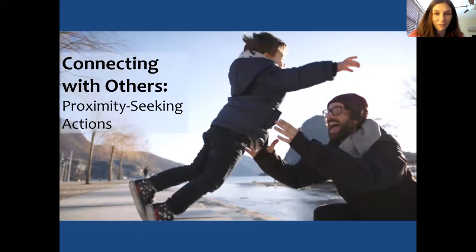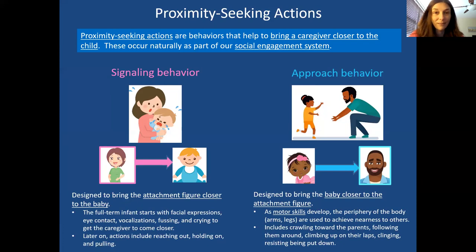So what are proximity seeking actions? Proximity seeking actions are initially seen when we're babies and children. We're wired up to have these to help bring our caregivers closer to us, because we need caregivers to survive — especially when we're babies and little children. But we continue with proximity seeking actions as we grow throughout our life because we always need relationships. They break down into two sections: signaling behavior and approach behavior.